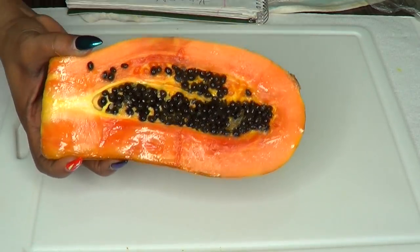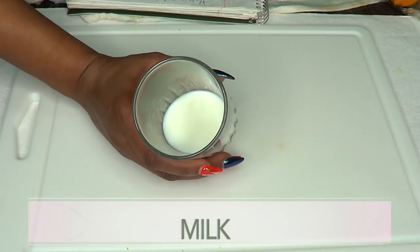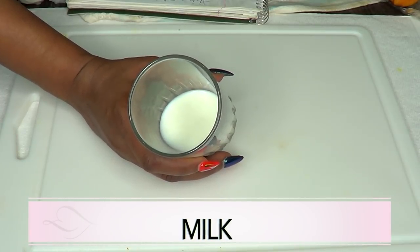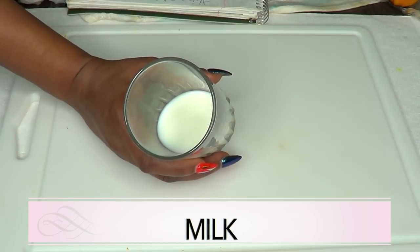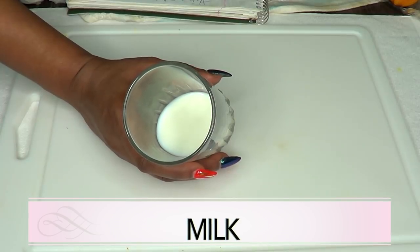Our second ingredient is milk, and milk is known as one of the best ingredients for tightening the skin. This is because milk contains lactic acid that rejuvenates the skin, boosts the repair of damaged skin cells, and eliminates dead skin. Raw milk is better in that it contains a higher content of nutrients that provide intense nourishment to your skin and keep it healthy and glowing.